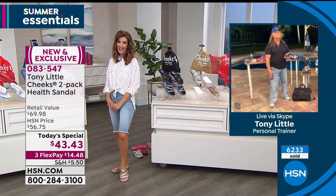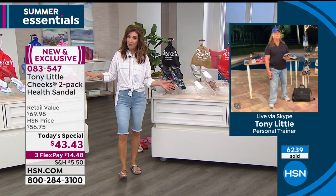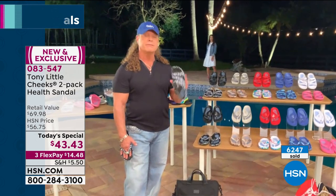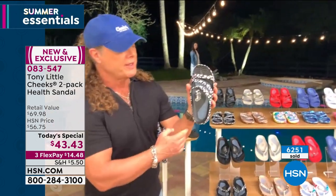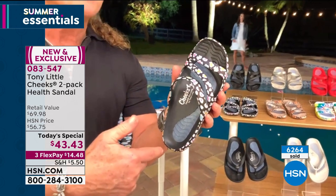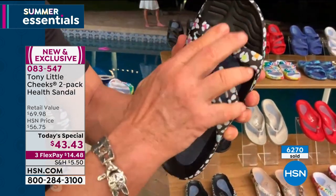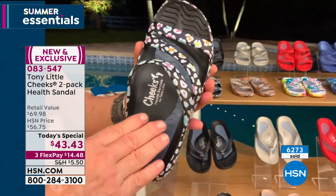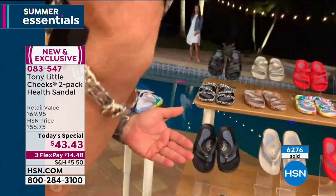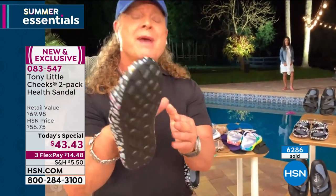Your feet will notice the difference the minute you put these on — these are not your average flip-flops. Tony: I was very fortunate years ago to patent this. You're going to see one of the only sandals you can ever buy that has a full gel insole — which costs more than this sandal does — plus EVA arch support and a toe bar. The new slide is no thong — you simply slide in and you can see how it moves with your foot. It's made out of SEVA.